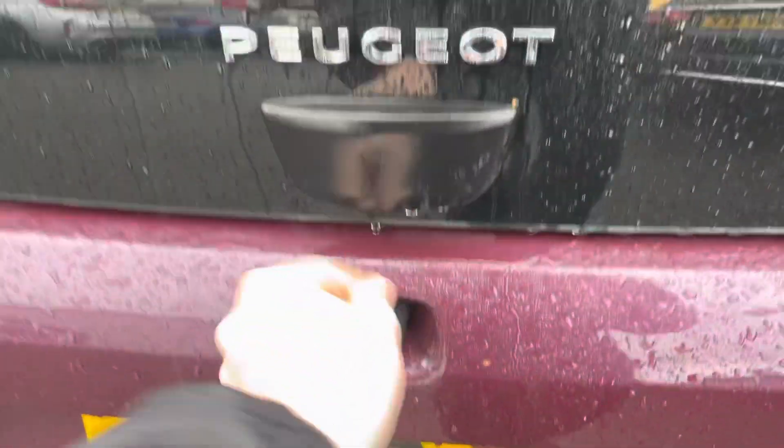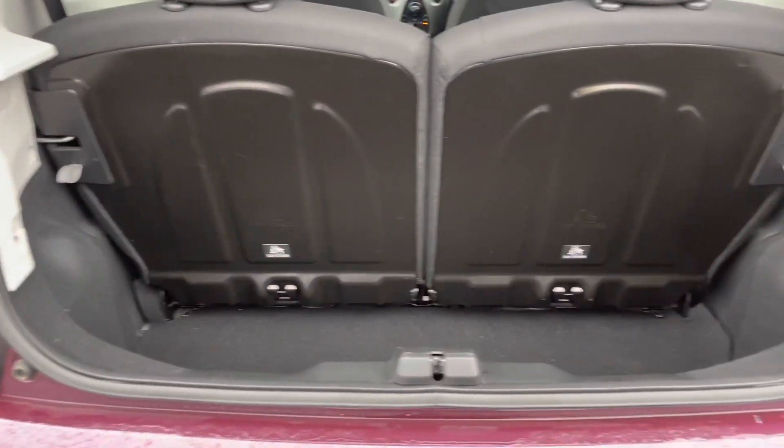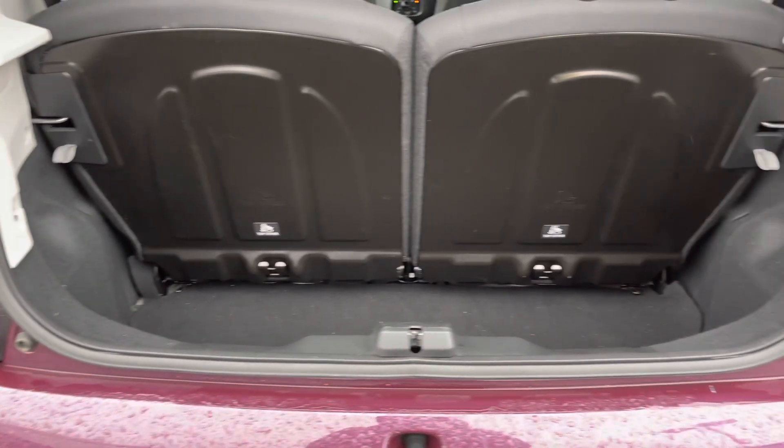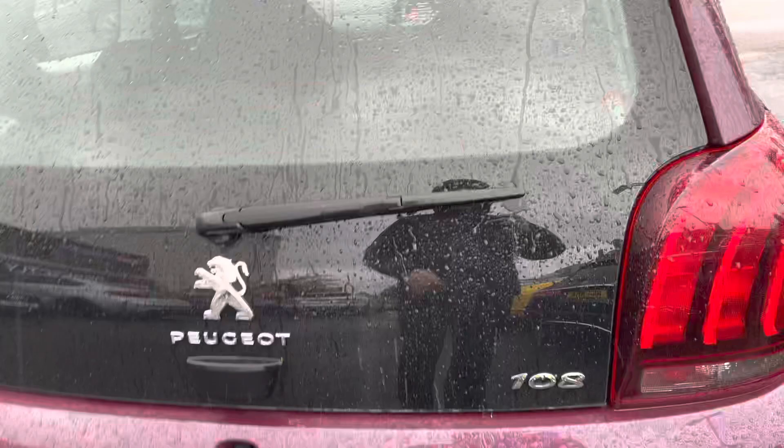To open up the boot you simply push this button and lift it up. It reveals a very nice amount of space — you can easily fit a weekly shop in there. You also have a tyre repair kit underneath the boot floor, very handy if you end up with a puncture.